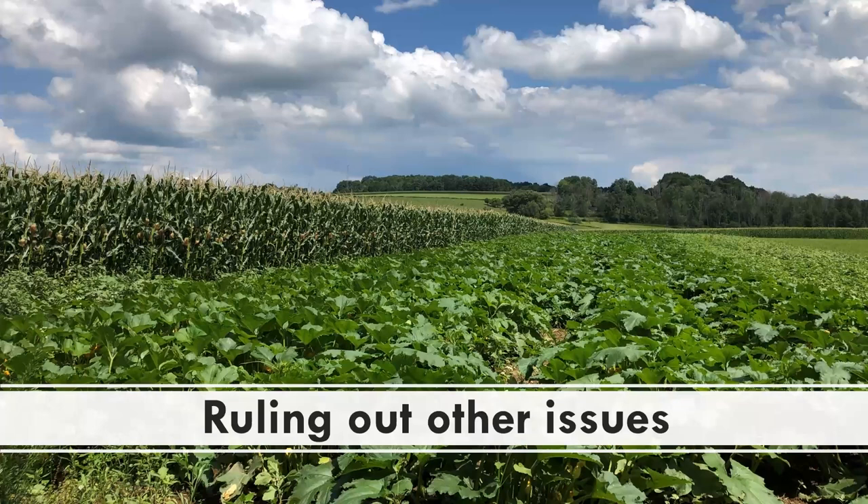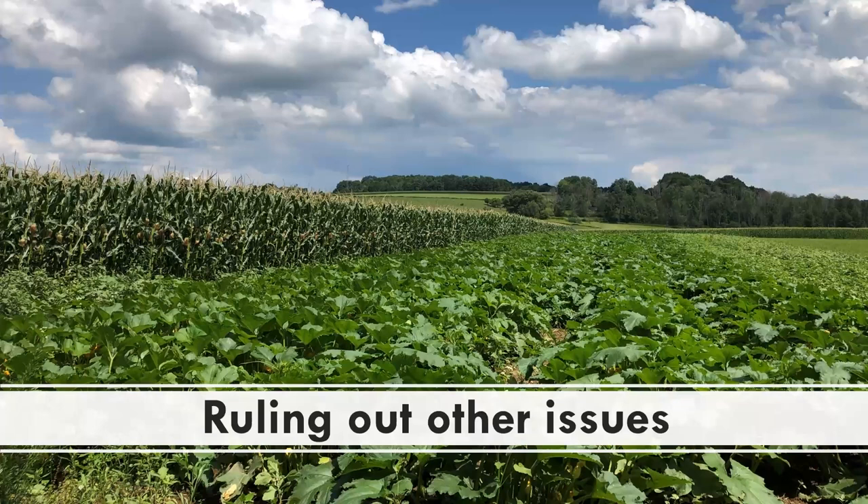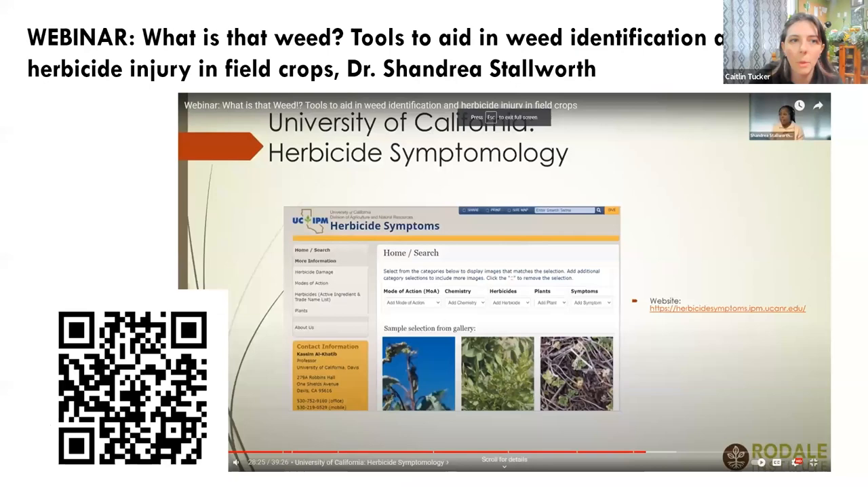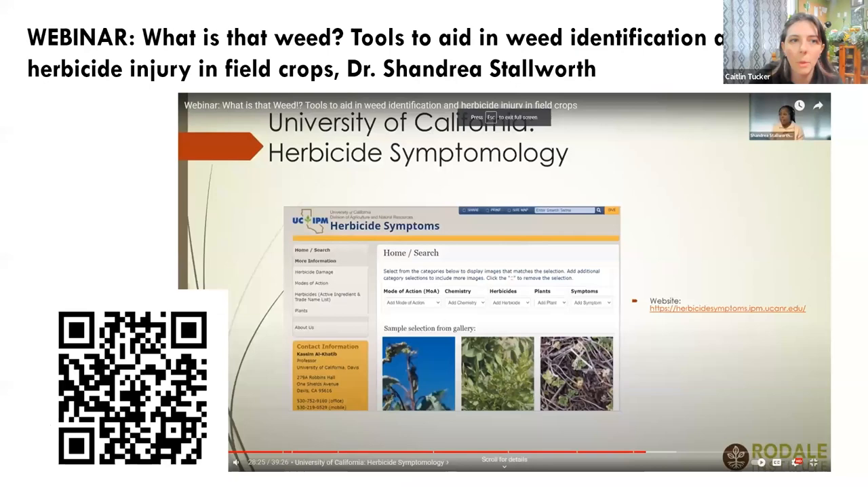We're running short on time, so we're going to skip the section on ruling out other issues and distinguishing between pest and disease issues versus abiotic issues like herbicide damage or fertility issues. I would have loved to share some examples with you, but we don't have time for that.